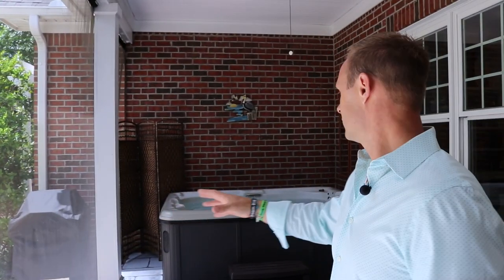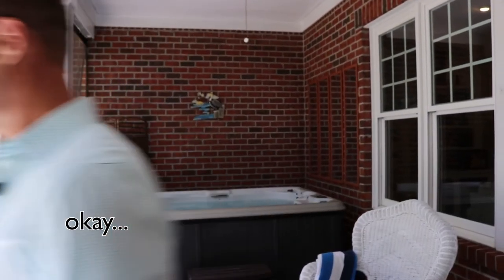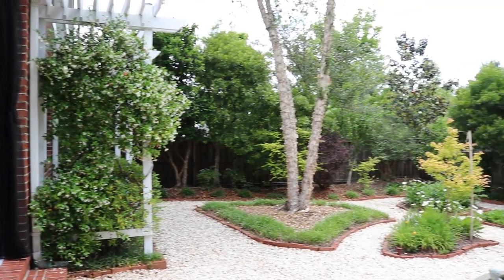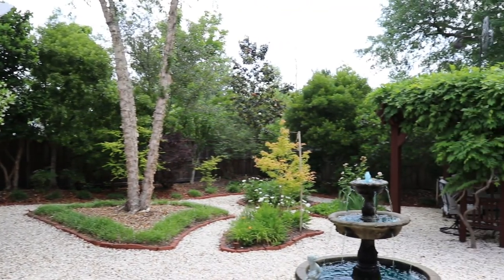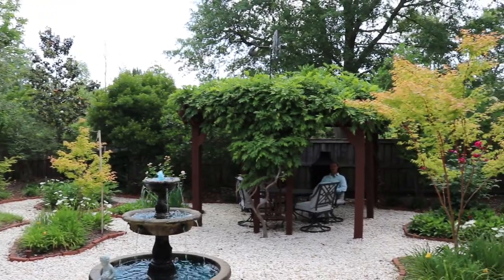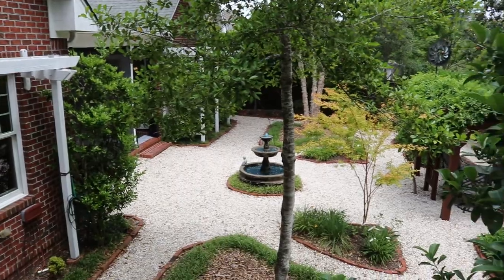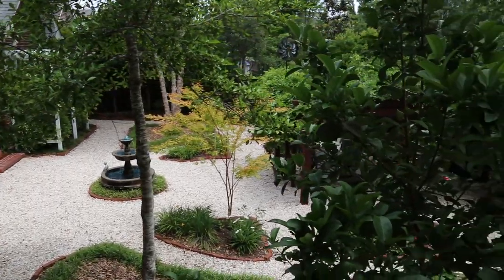You've got your screened-in patio with a hot tub. I love a hot tub — you get me in a hot tub, I'm in there for 45 minutes to an hour. This backyard is amazing. The sounds of the fountain, the little island landscaping, sitting here underneath this pergola, shaded — it's gorgeous.